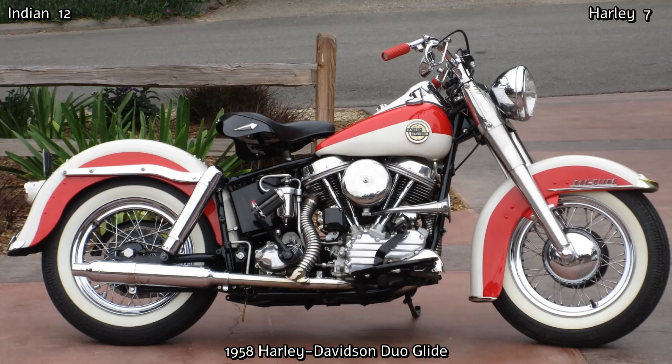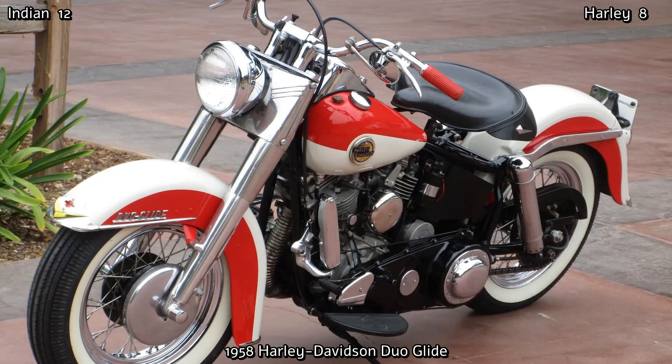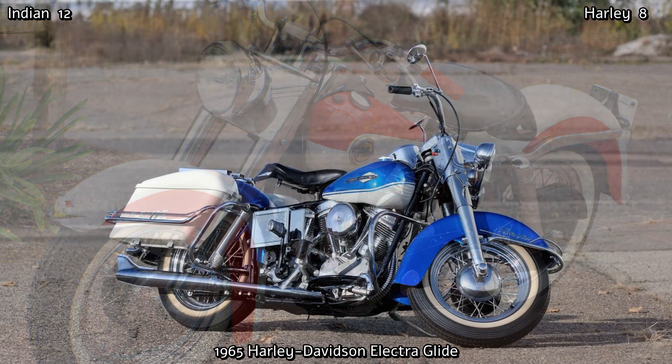Harley continued to make some great motorcycles during the 1960s, including their very first model with an electric start, the famous Electroglide of 1965.